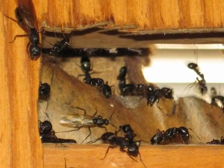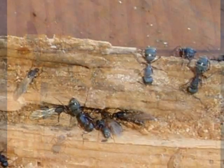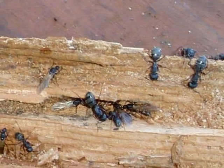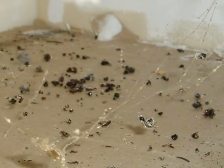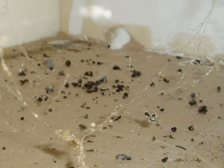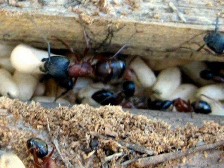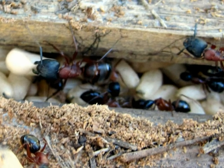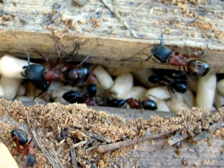If you see ants inside your home that you believe to be carpenter ants, or if you see ants working around the perimeter of your home, or if you find what could be dead carpenter ants inside your home, then I recommend that you contact a licensed structural pest inspector or a pest control applicator for further evaluation.